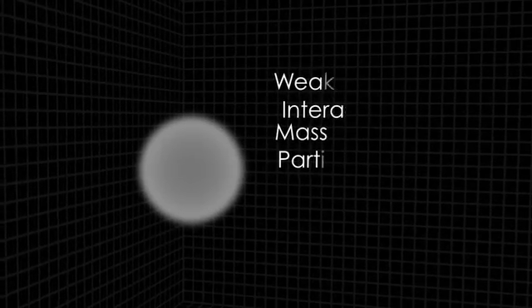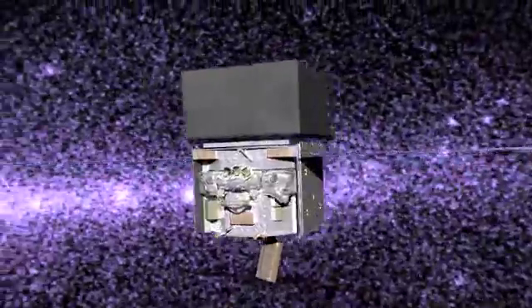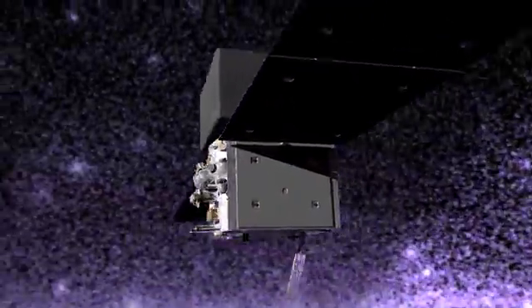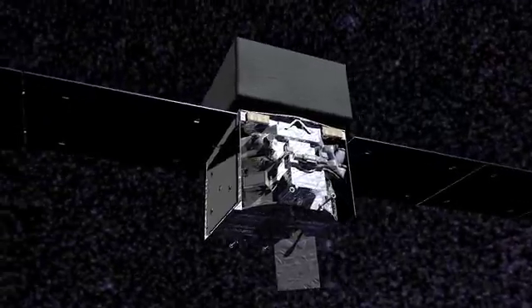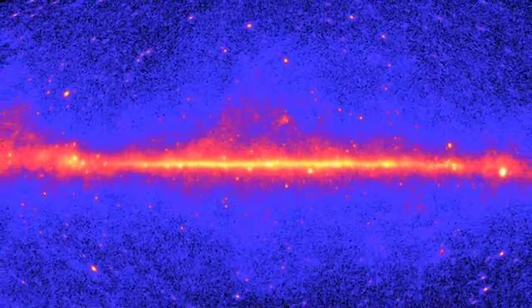The WMAP results also hint that dark matter likely takes the form of an as-yet undiscovered subatomic particle. WIMPs represent one hypothesized class of these particles. They neither absorb nor emit light, and don't interact strongly with other particles. But when they encounter each other, they annihilate and make gamma rays. That's where NASA's Fermi Gamma-ray Space Telescope comes in. Two years of scanning the sky with Fermi's Large Area Telescope have set the strongest limits yet for WIMP dark matter.